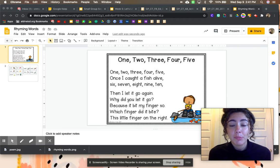As we're listening to our poem today, I need you to listen carefully for rhyming words. Rhyming words sound the same at the end.